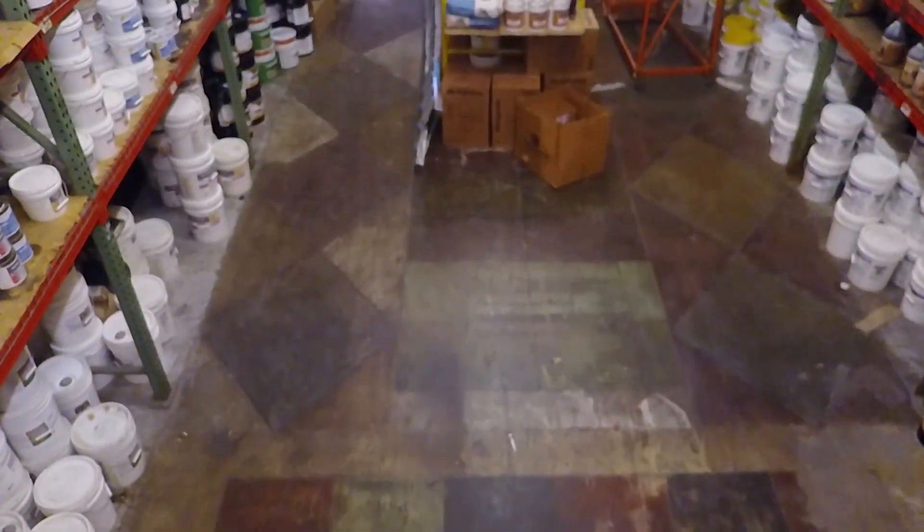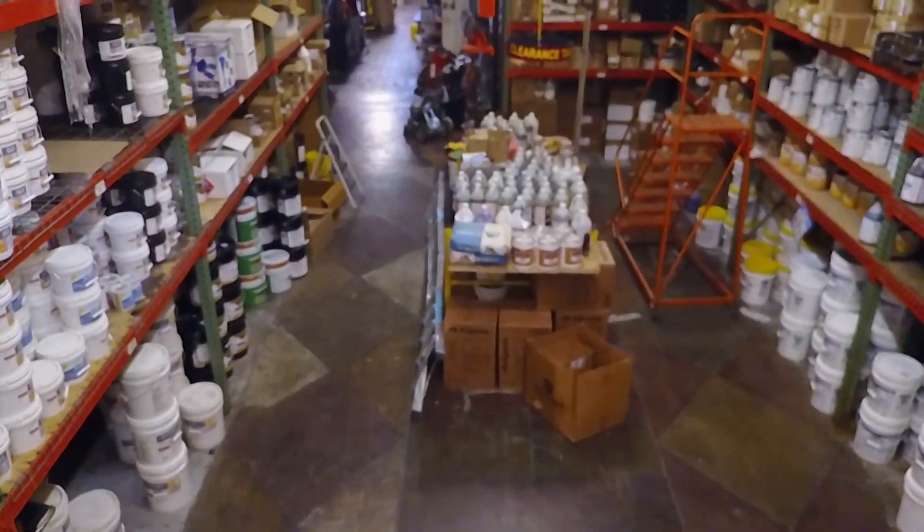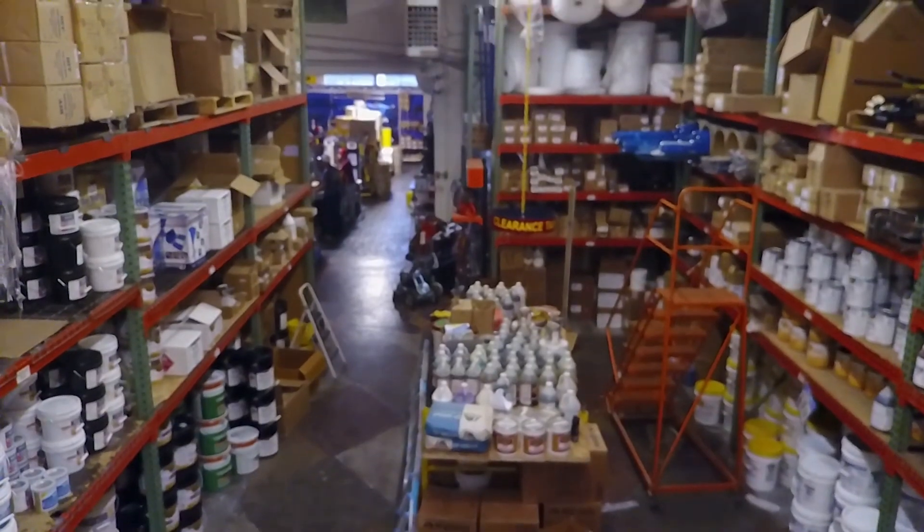A destination for decorative concrete, forming products, construction tools, equipment, finishing tools, power tools, and sealers — sales and rentals — we've got you covered.